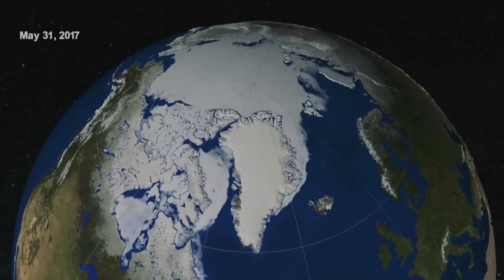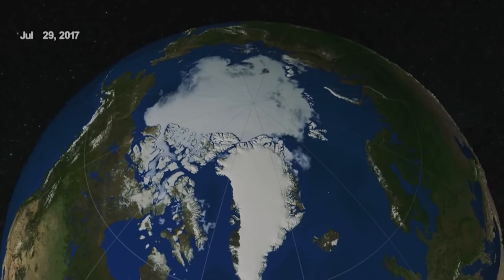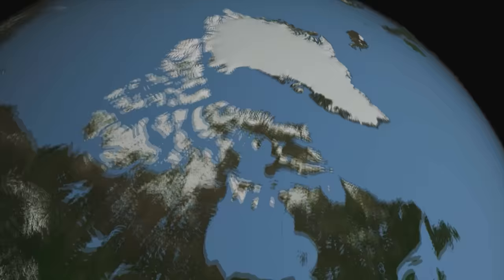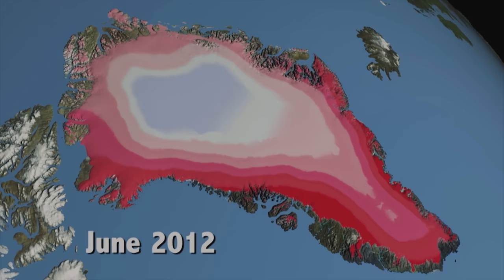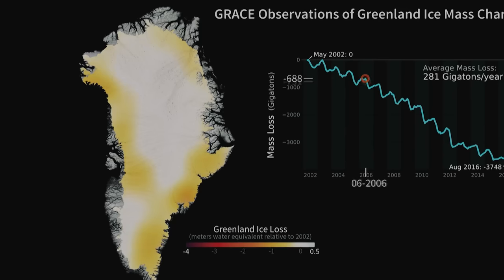Arctic sea ice is not the only place we're seeing big changes. We're also seeing big changes in Greenland, the big mass of ice on top of the continent. We're seeing more and more melt, ice calving off as icebergs, big masses of ice loss over the last several years. That means that ice is going into the ocean, raising sea level, and that's going to have big impacts down the road as we continue to lose more and more ice from Greenland.